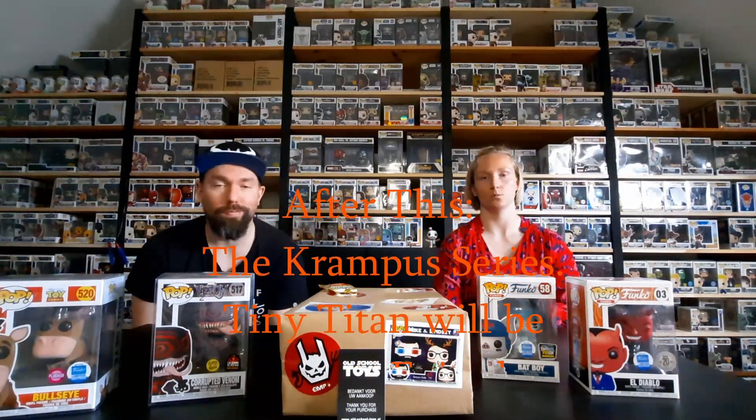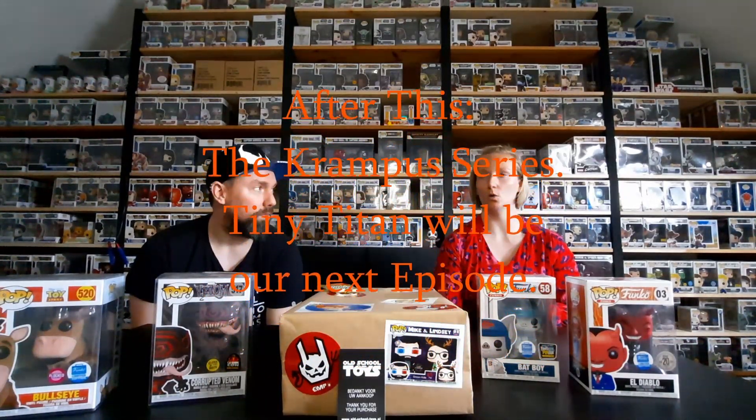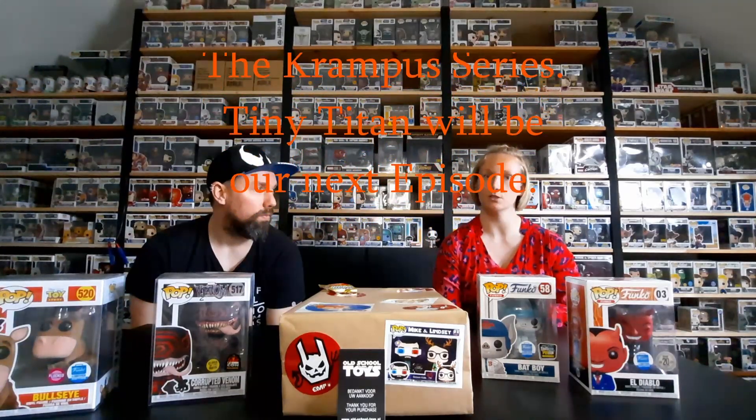So that was the Old School Toys part. Next we have the Tiny Titan haul — not everything is DC but it's a pretty big part, mostly for my Batman collection.